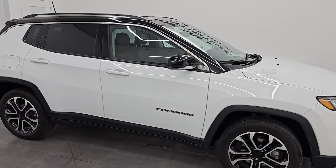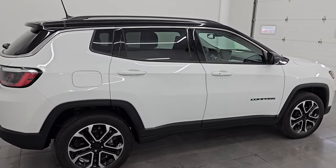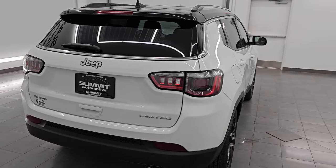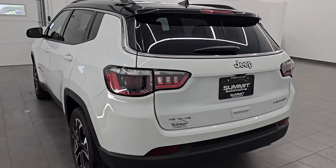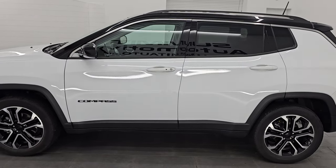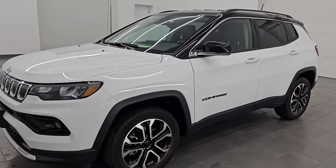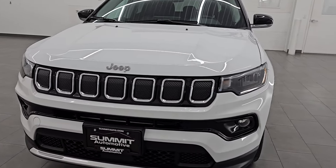Hey, this is Brett. Hope everybody's having a great day out there today. I'm super excited to go over this ultra clean 2022 Jeep Compass Limited 4x4. This is stock number 14675Z. I am here at Summit Automotive in Fond du Lac, Wisconsin — your new and used SUV and Jeep headquarters. This 2022 Jeep Compass comes with the 2.4-liter 4-cylinder engine.